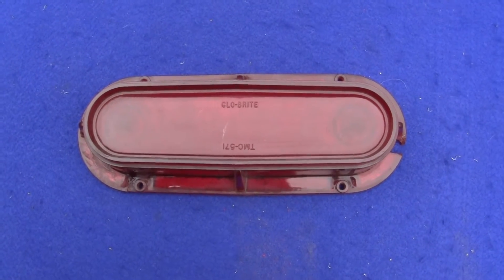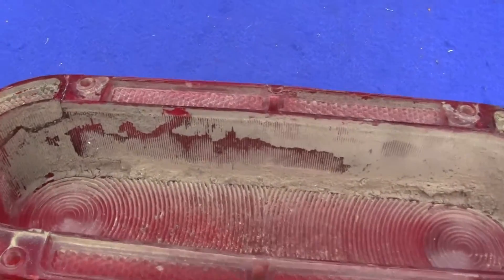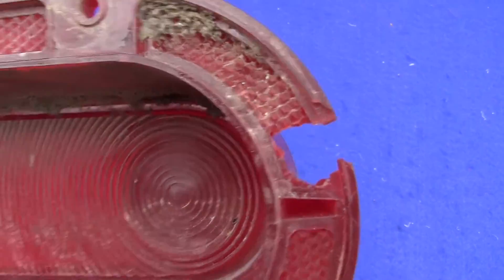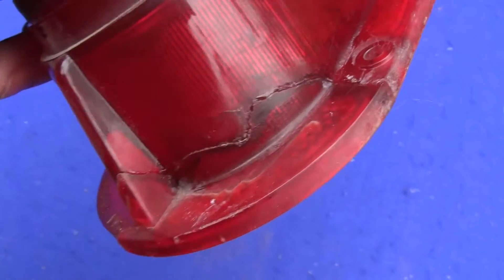Okay, up for auction is a 1961 Pontiac taillight. This is an old piece, it's just been sitting on the shelf for a while. It's got some dirt in there, it's got a break right there, and it's got a crack right here which has been repaired — it looks like it's been glued back together.